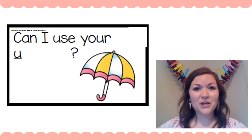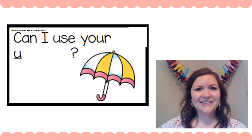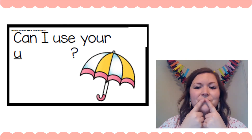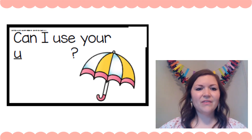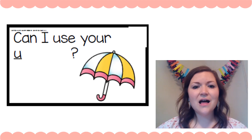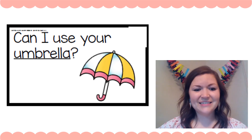Okay, you try this one. It says: 'Can I use your ___.' Use your Eagle Eyes and your Lips the Fish. Can I use your — uh, uh, uh — look at the picture. 'Can I use your umbrella?' Did you get it right? Good job.